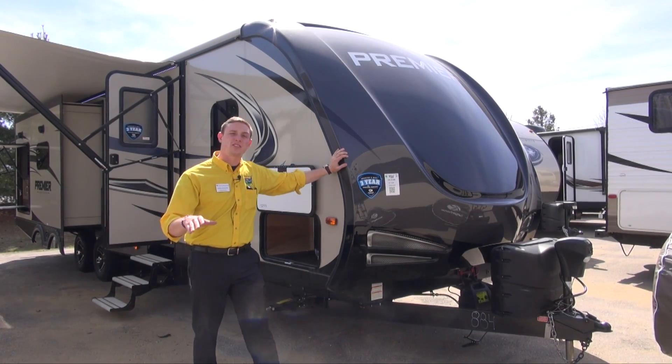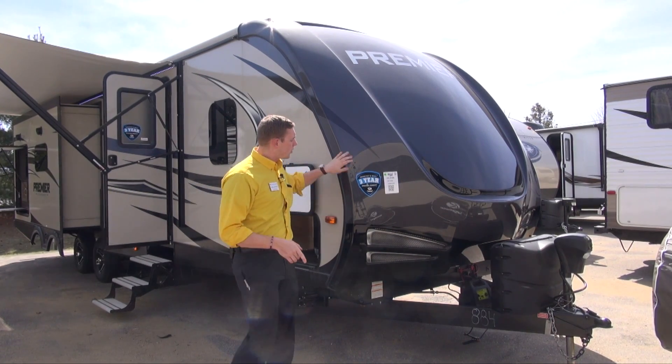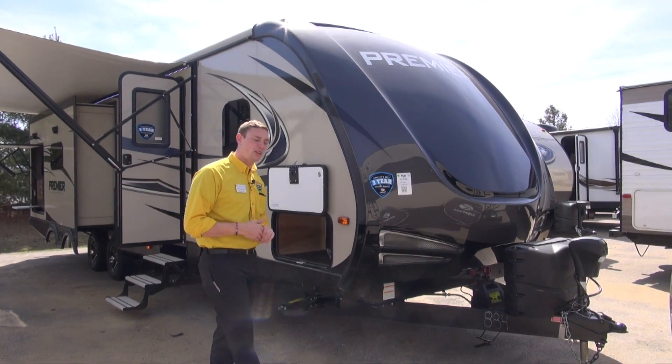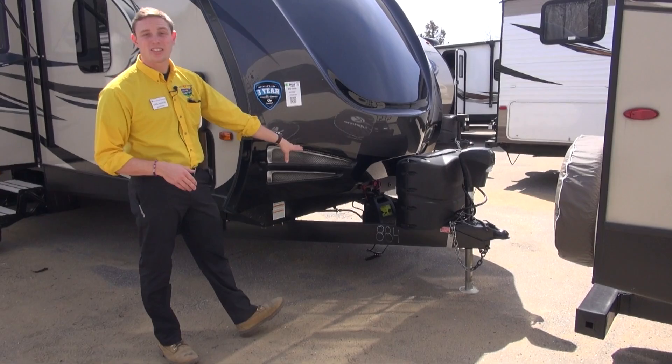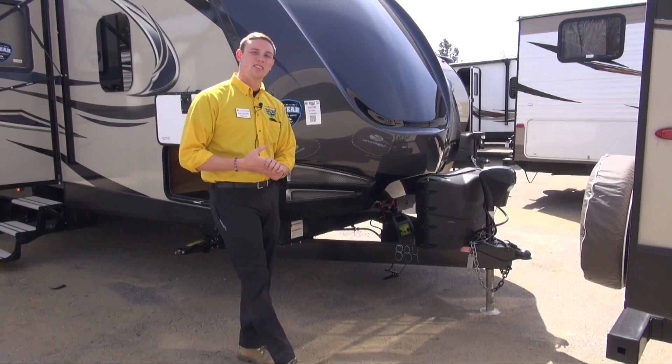This is a great floor plan. It's gonna be the perfect unit for you and your family on your next camping trip. First off up front, I want to point out some really nice options that we have here at Pete's RV Center. You get a power tongue jack, dual propane, and dual battery capability to help extend that dry camping season for you.